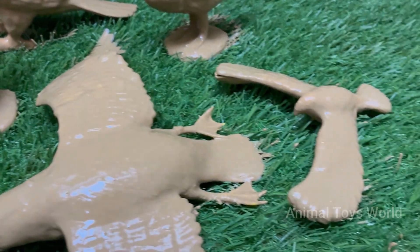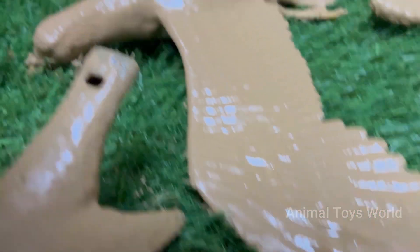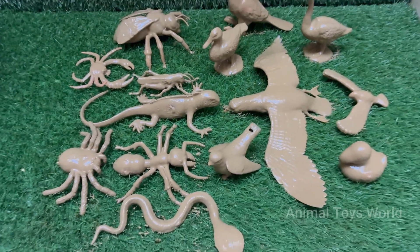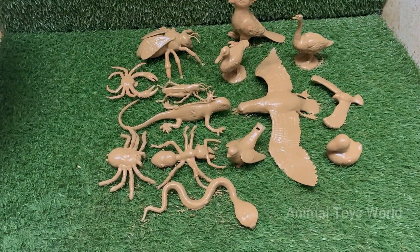Prepare to be amazed by their secret superpowers. Discover how a hummingbird, the world's tiniest helicopter, can fly backwards to sip nectar, while a trapdoor spider builds a hidden lair with a secret hinge.